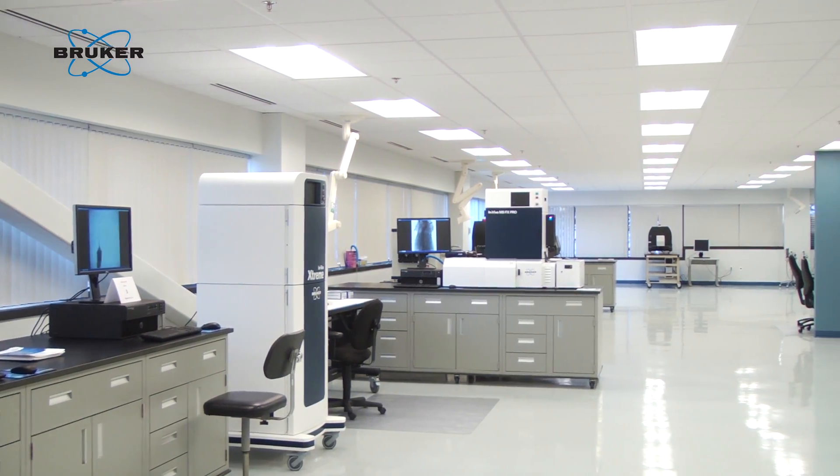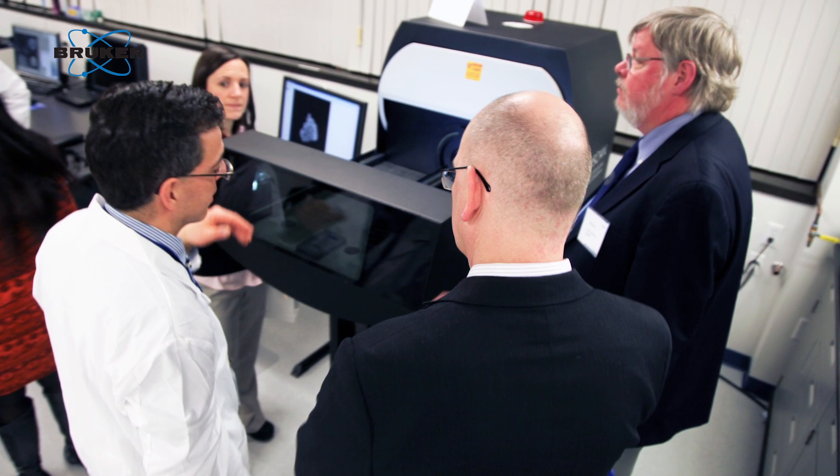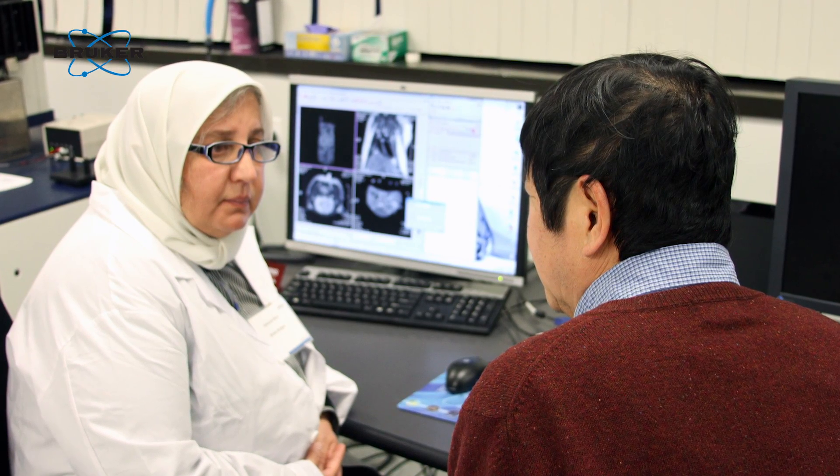This new lab underscores our commitment to the preclinical imaging market and our desire to improve the technology and ever more drive the integration of various imaging modalities. Economies of South American countries have grown rapidly and they've taken this investment and put it into medical sciences.